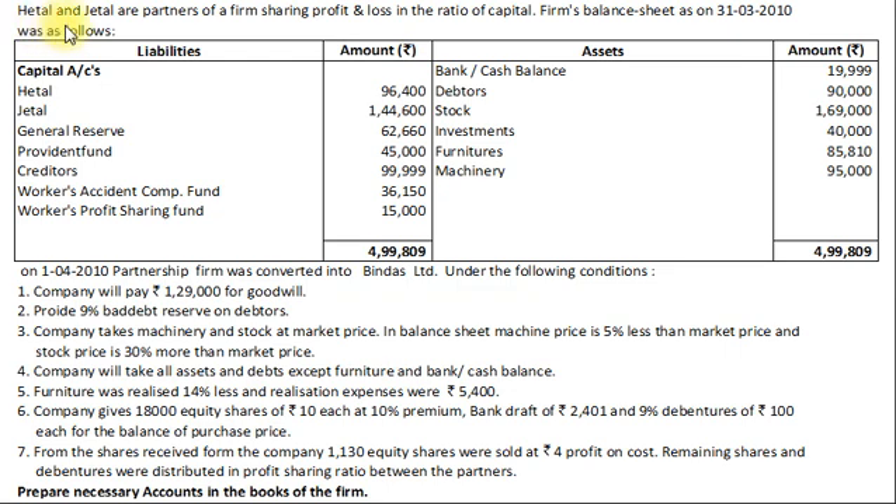Here is the question. Hirtel and Jethel are partners of a firm sharing profit and loss in the ratio of capital. The firm's balance sheet as on 31st March 2010 was as follows. On the liability side we have Partners' Capital, General Reserve, Provident Fund, Creditors, Workers' Accident Compensation Fund, and Workers' Profit Sharing Fund. On the asset side we have Bank and Cash Balance, Debtors, Stock, Investments, Furniture, and Machinery.